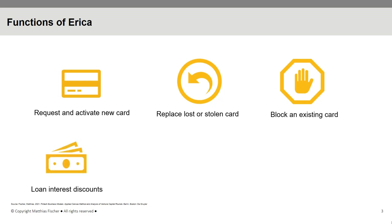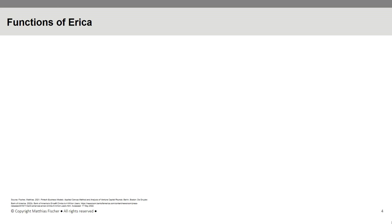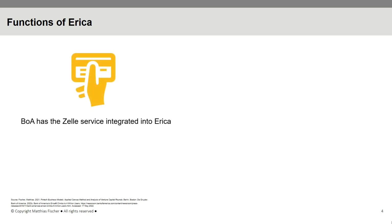Examples of available rewards include loan interest discounts, savings interest boosts, or discounts on custodian fees for investment and trading accounts. As a member of the Zelle payment network, Bank of America has also firmly integrated the Zelle service into ERIKA's platform.